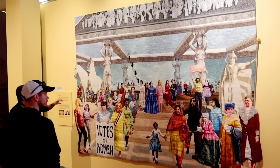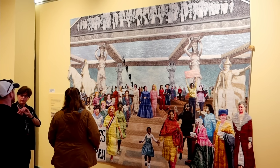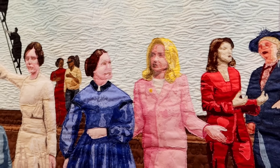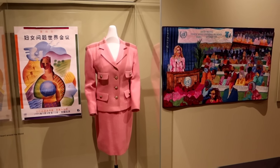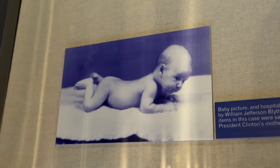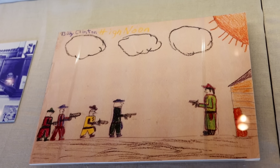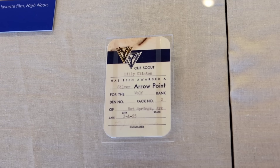There's a women's rights quilt. She had time to add smaller figures here, like Nancy Pelosi in Congress. That is the suit from the speech heard around the world. They have a quilt depicting Hillary. There's President Clinton's baby photo, and those are Bill's parents — Virginia and William Jefferson Blythe. Here's a drawing that he did of High Noon, 1952, and they also have his Cub Scout ID card made out to Billy Clinton.